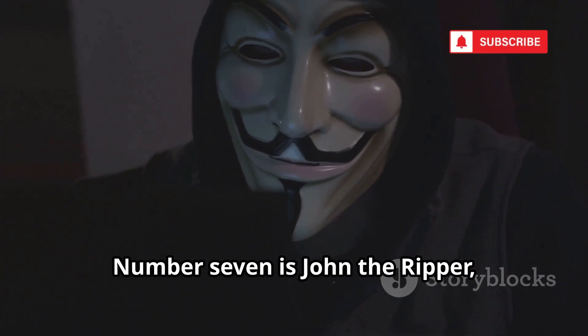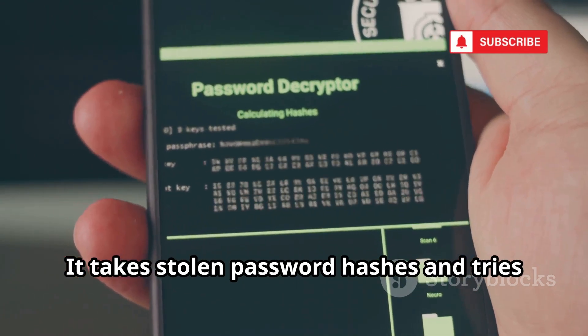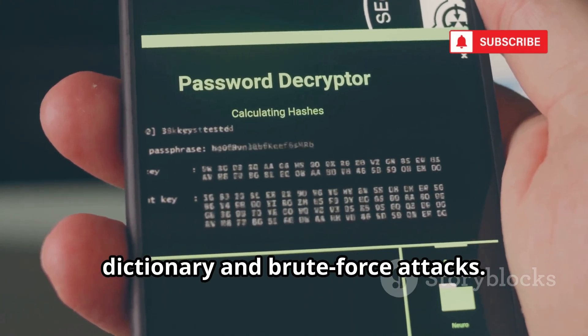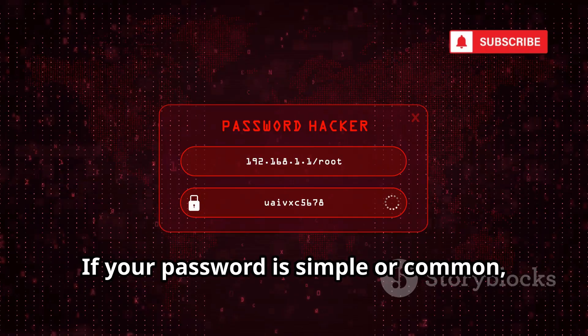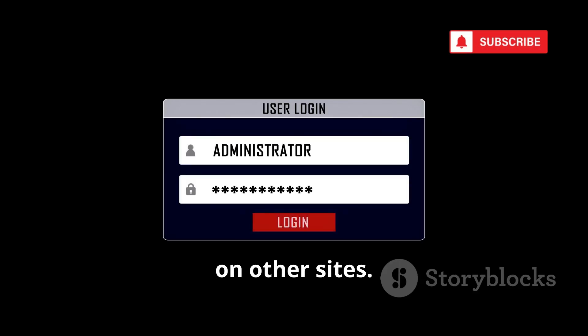Number seven is John the Ripper, a legendary password cracking tool. It takes stolen password hashes and tries to figure out the original passwords using dictionary and brute force attacks. Hackers feed it millions of possible passwords and it cracks weak ones in seconds. If your password is simple or common, it's toast. Once cracked, those passwords can be used for credential stuffing — trying the same login on other sites.